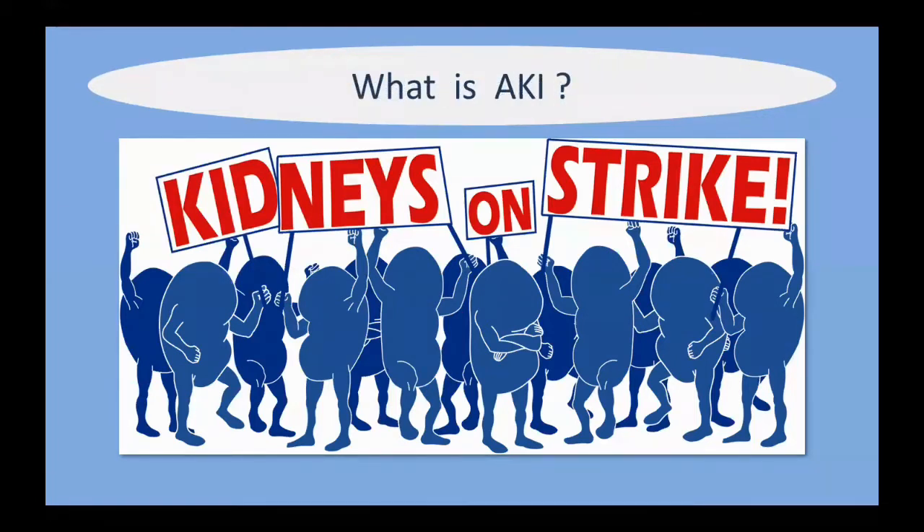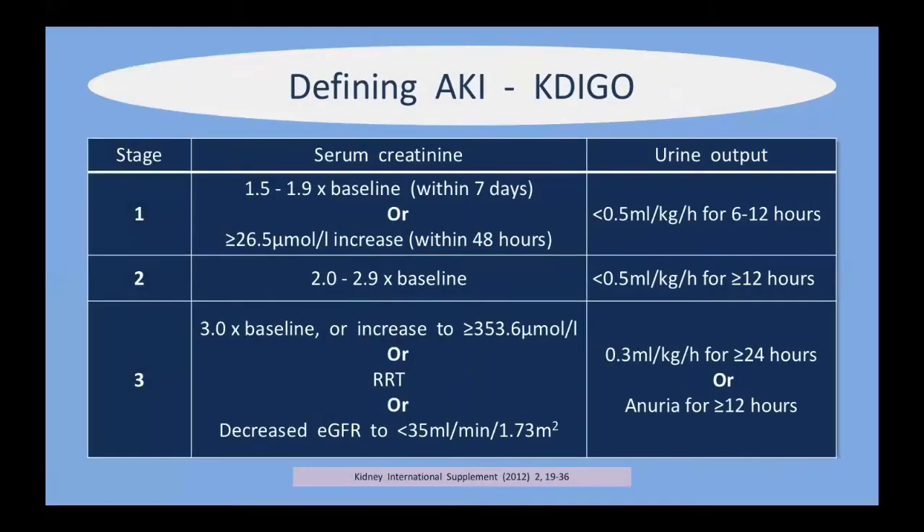What is acute kidney injury? Many of you will have heard of the AKIN and RIFLE criteria defined over the last 20 years, but the most recent criteria we use today is the KDIGO criteria. Patients are stratified depending on their serum creatinine or urine output and classified as stage one, stage two, or stage three — stage one being relatively mild and stage three being much more severe, whether anuric or requiring renal replacement therapy or having a large increase in serum creatinine.